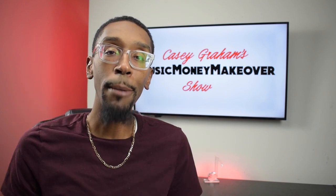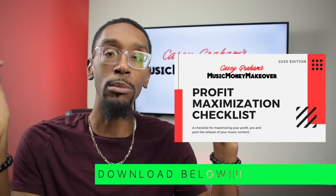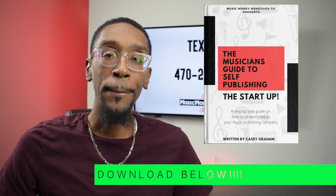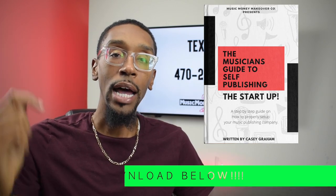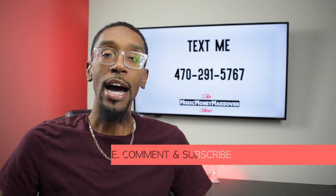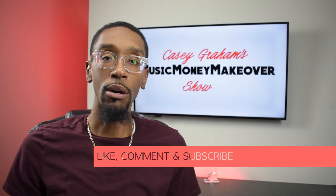Anyway, that's been today's episode. Don't forget to download the Profit Maximization Checklist and the Musician's Guide to Self-Publishing in the links below this video. Like, comment, and subscribe, and I will see you all next week right here on the Music Money Makeover Show. Peace.